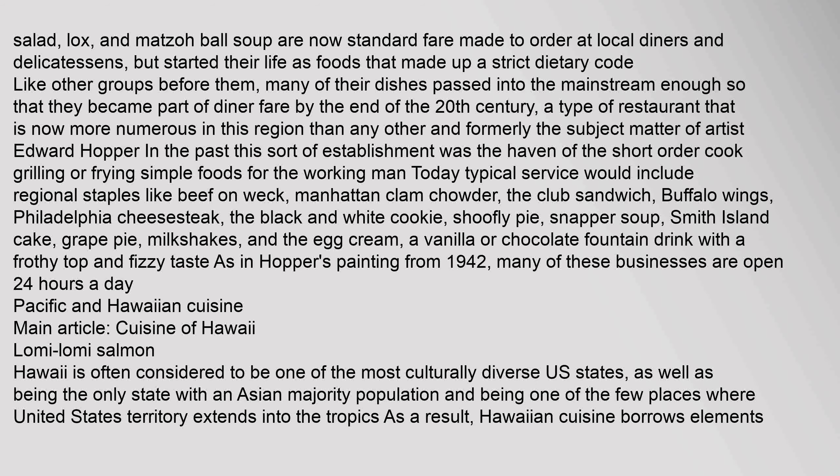Whitefish salad, lox, and matzah ball soup are now standard fare made to order at local diners and delicatessens. Many of their dishes passed into the mainstream enough so that they became part of diner fare by the end of the 20th century — a type of restaurant that is now more numerous in this region than any other. Formerly the subject matter of artist Edward Hopper, this sort of establishment was the haven of the short order cook grilling or frying simple foods for the working man. Today typical service would include regional staples like beef on weck, Manhattan clam chowder, the club sandwich, buffalo wings, Philadelphia cheesesteak, the black and white cookie, shoofly pie, snapper soup, Smith Island cake, grape pie, milkshakes, and the egg cream — a vanilla or chocolate fountain drink with a frothy top and fizzy taste. Many of these businesses are opened 24 hours a day.